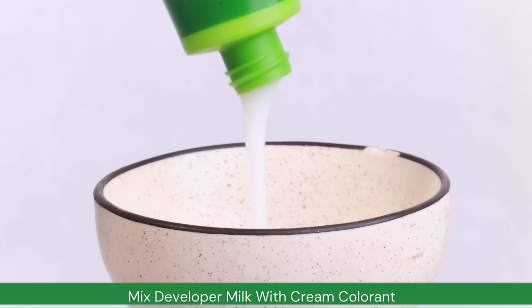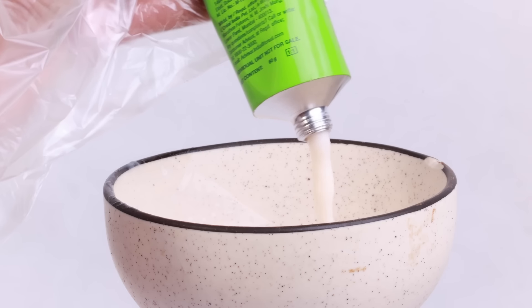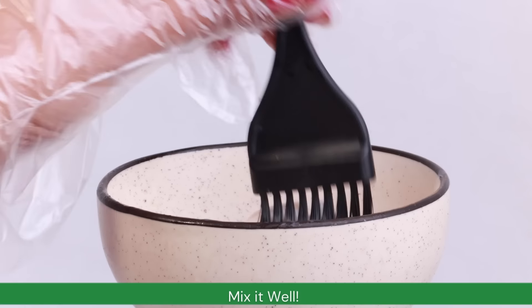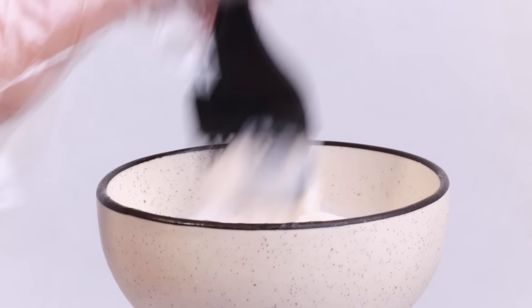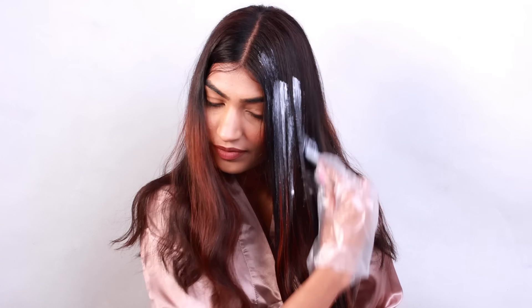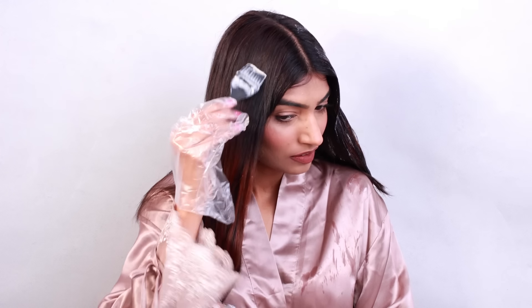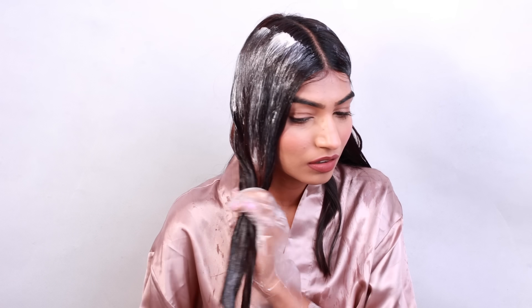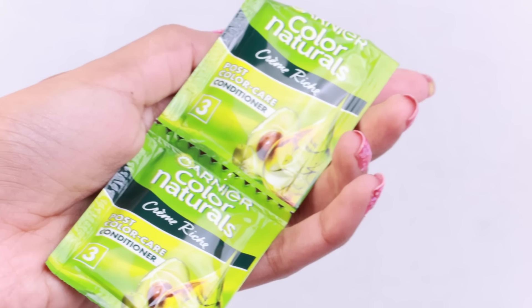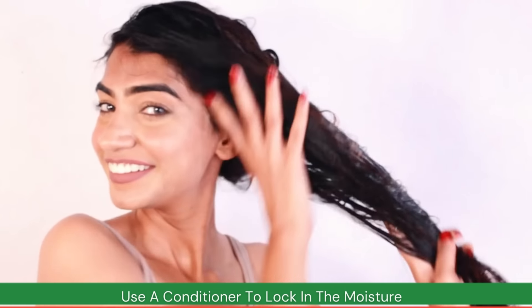All you need to do is mix the developer milk in the cream colorant in equal quantities. The pack also comes with gloves and manual instructions, so make sure you go through it properly. Give it a nice stir, and if you have shorter hair you can even keep some for later use. Do follow the instructions carefully and apply the hair color evenly from root to tips - sectioning your hair makes this process much easier for thorough coverage. Take your time and don't rush the process. After you have let the color dwell for 30 minutes, rinse it out with lukewarm water or a color-safe shampoo, then follow up with the nourishing conditioner included in the pack to lock in moisture and keep your hair looking luscious.